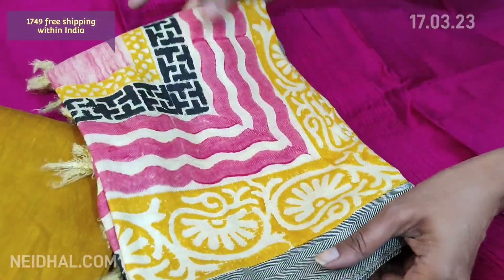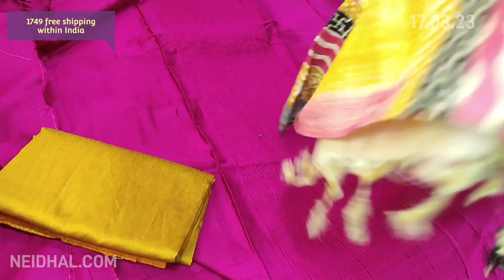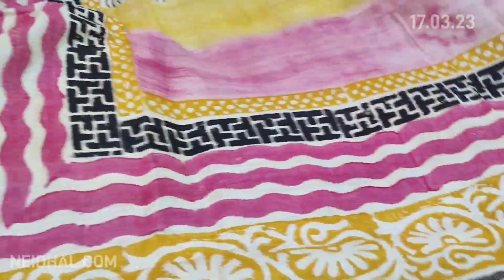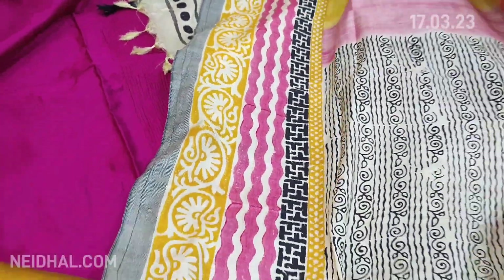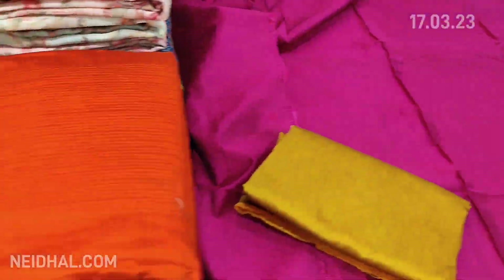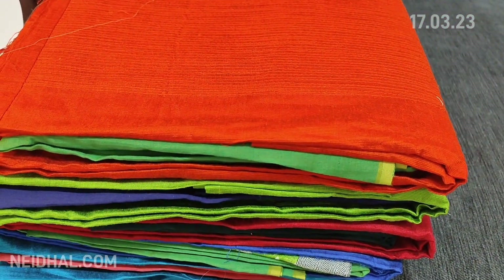There is a beautiful block printed pashmina dupatta — very very soft material with block print done on it. This is how the set looks and the material is soft. Tapings have to be done for the edges. The top fabric is dupion silk and the dupatta is in pashmina. The cost of this set is ₹1749.